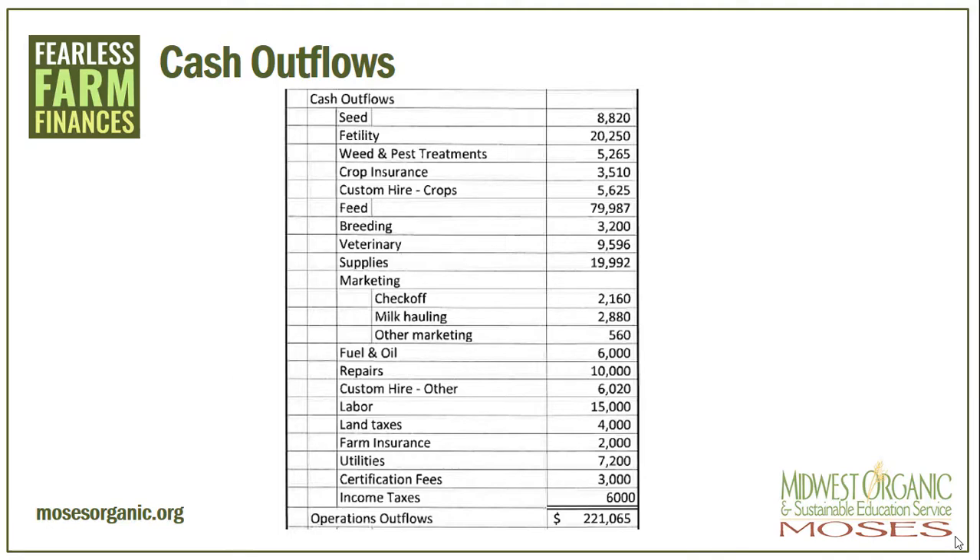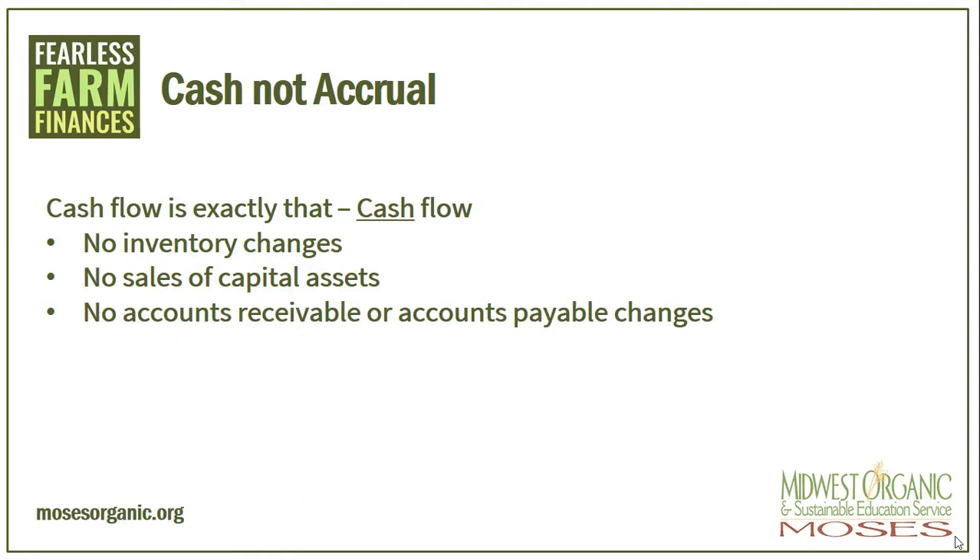That way, through the years, we can see how these change. In the last few years, the number on here for milk hauling for some of my farms rose four to five times the amount in one year. So it's nice to separate things like this out so you can see how they are changing from year to year. This farm has an operation outflow of $220,065. Although we have told you in several of the other modules that accrual is better than cash when we're talking about accounting methods, on the cash flow statement, remember, cash flow is exactly that, cash flow.